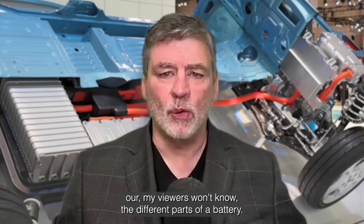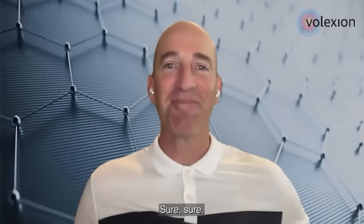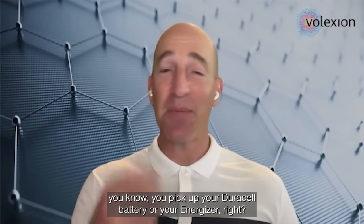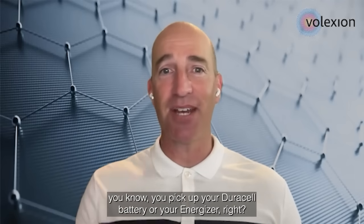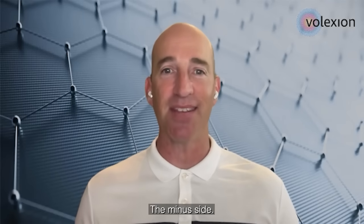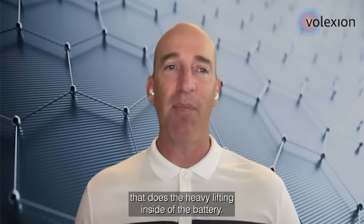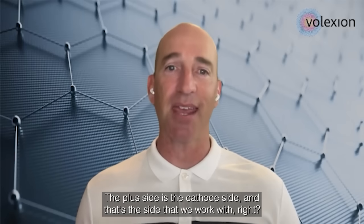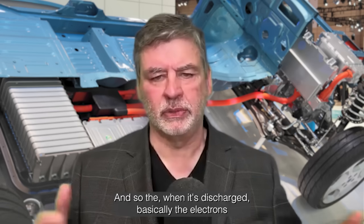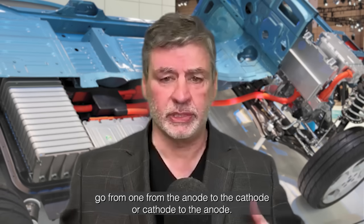A lot of my viewers won't know the different parts of a battery — maybe just explain cathodes and anodes. Sure. My parents ask me this all the time. You pick up your Duracell battery or your Energizer, and it's got a pointy side and a flat side. The pointy side's the plus side, the flat side's the minus side. Each of those sides has a very specific material that does the heavy lifting inside of the battery. The plus side is the cathode side, and that's the side that we work with. And so when it's discharged, the electrons go from the anode to the cathode?